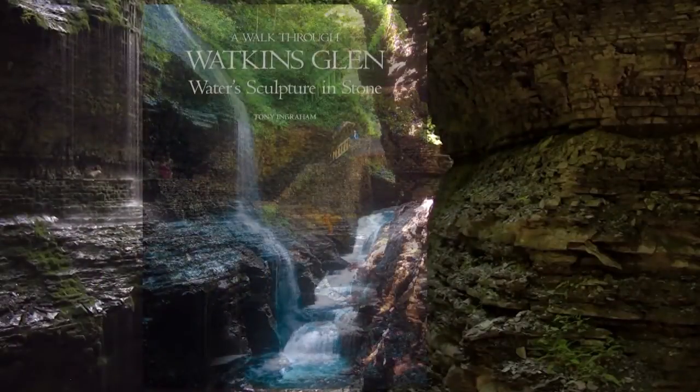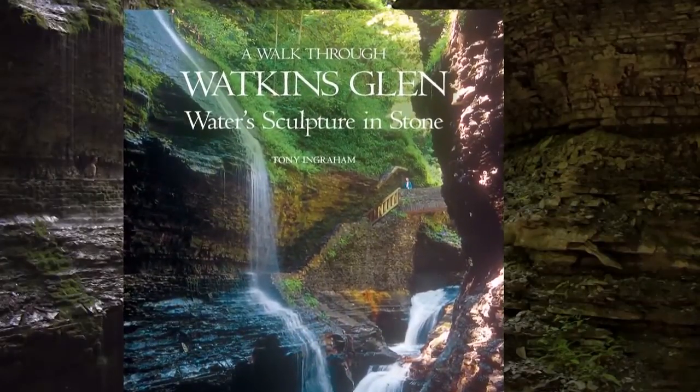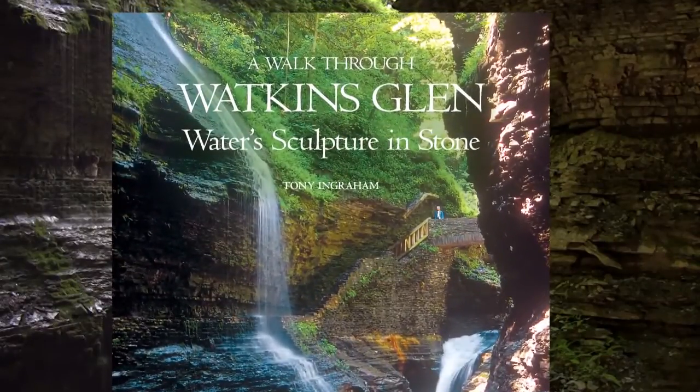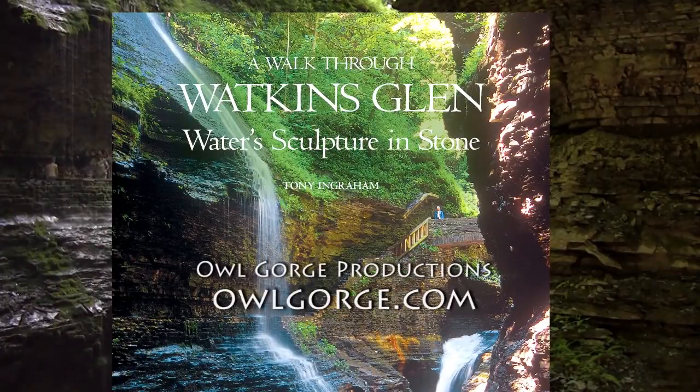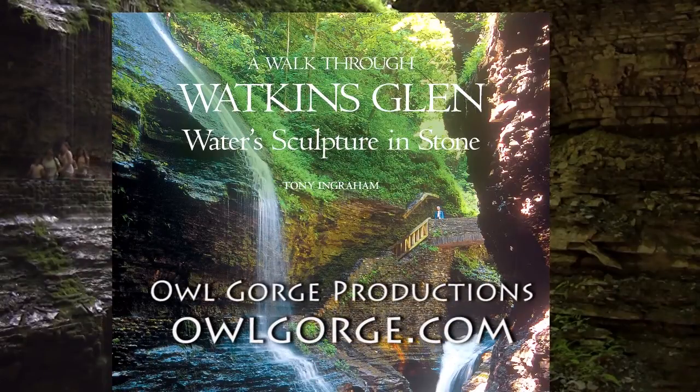Our national award-winning book, A Walk Through Watkins Glen: Water Sculpture and Stone, will open the secrets and display the beauty of the Finger Lakes' oldest and most popular state park. Find out more at our website at owlgorge.com.